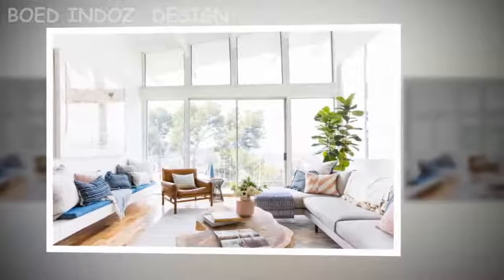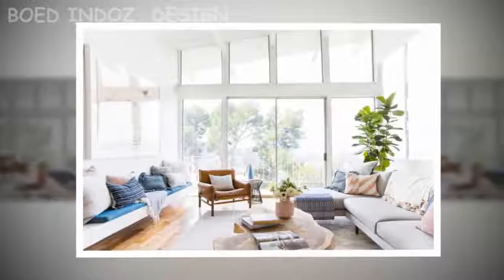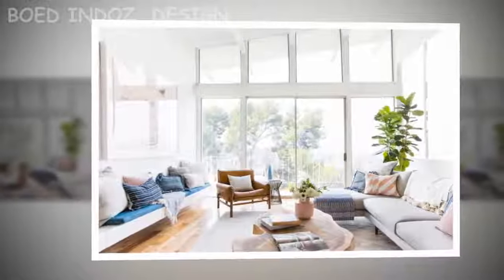As the listing notes, the home has been outfitted with wood flooring, custom built-ins, and quartz or stone countertops in the sleek open kitchen.